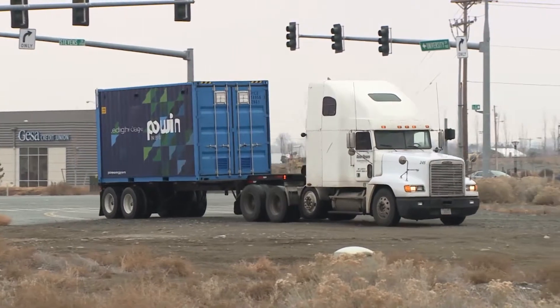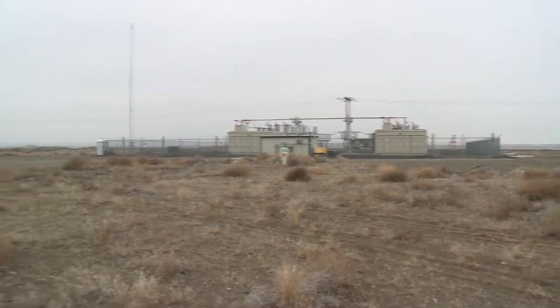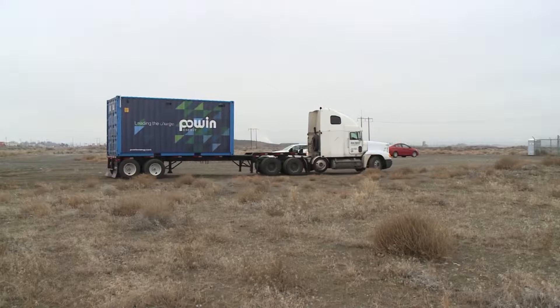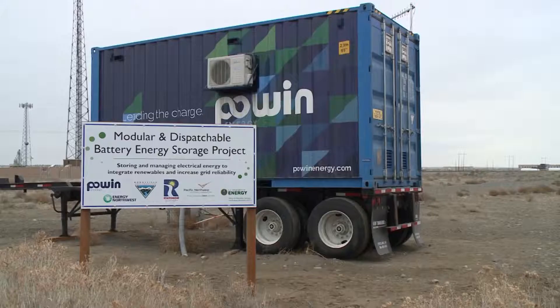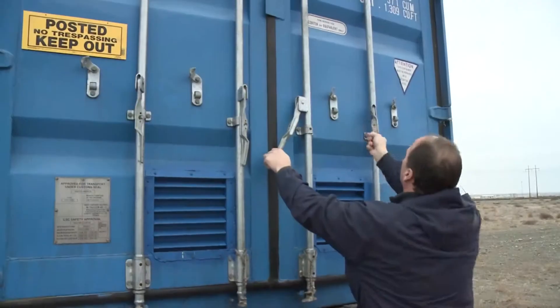We were invited by Energy Northwest, Powin, PNNL, and BPA to partner up with this energy storage device. The energy storage device is a 20-foot shipping container full of batteries and an inverter.